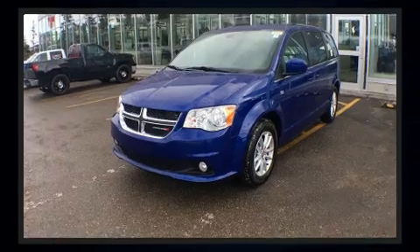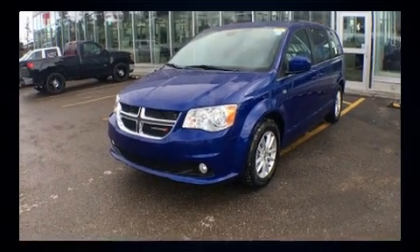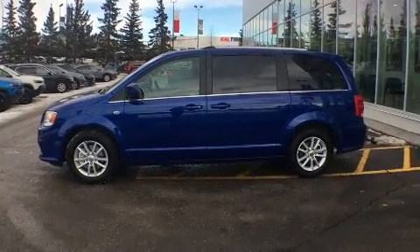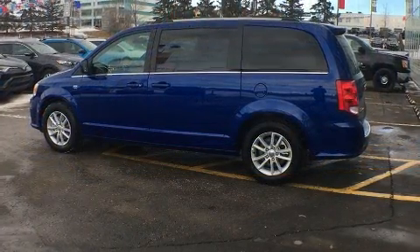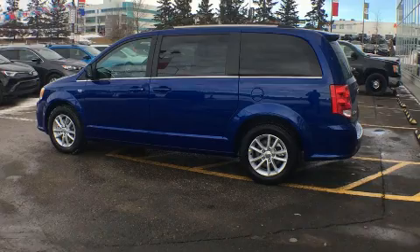Dodge prioritized comfort and style by including delay off headlights, a tachometer, an automatic dimming rear-view mirror, an outside temperature display, and much more.